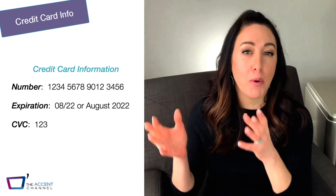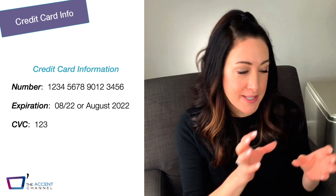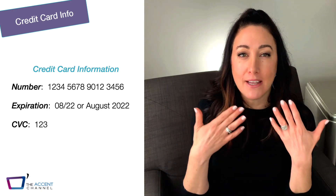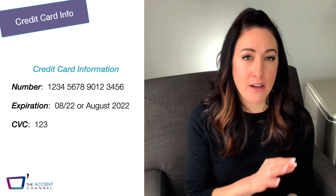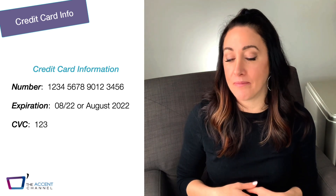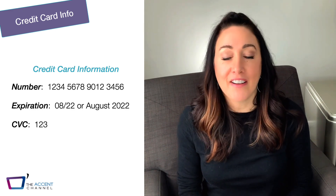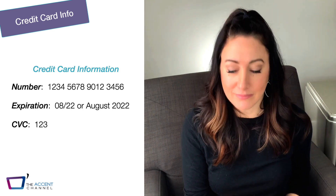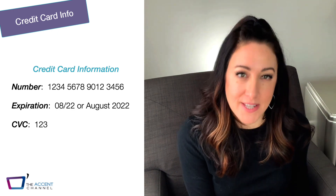Let's try that together. I'm going to leave space for you to practice each little chunk, then do the entire credit card number and leave space for you to imitate. If you need to repeat and slow it down, that's totally fine. Let's break it into the four chunks: 1, 2, 3, 4 — 5, 6, 7, 8 — 9, 0, 1, 2 — 3, 4, 5, 6.